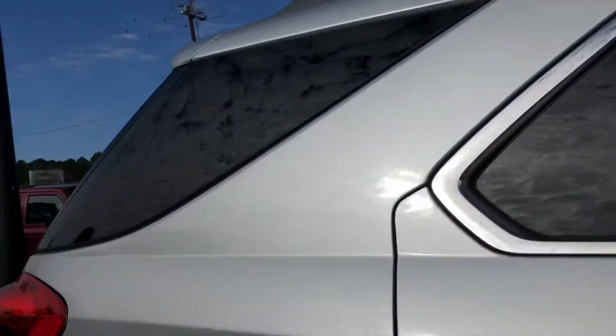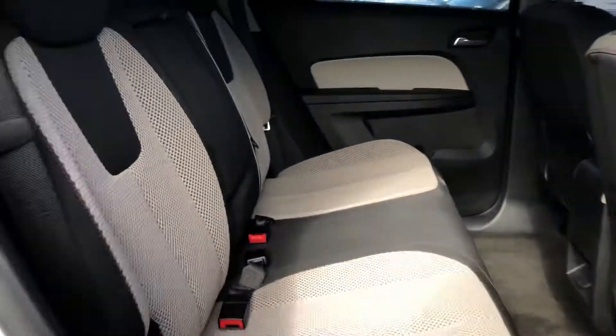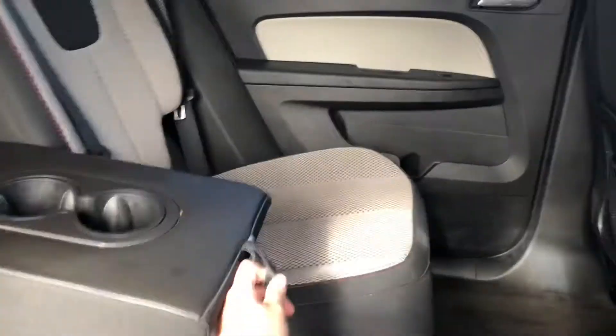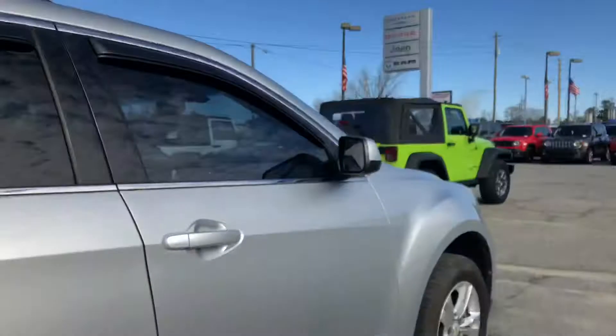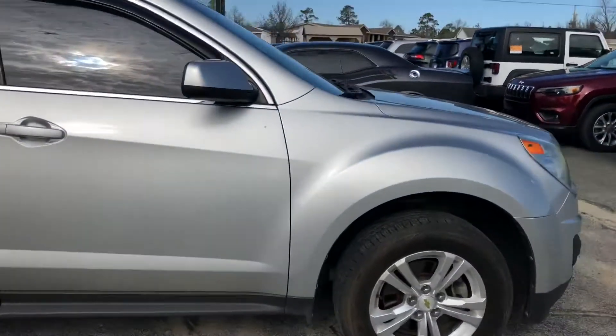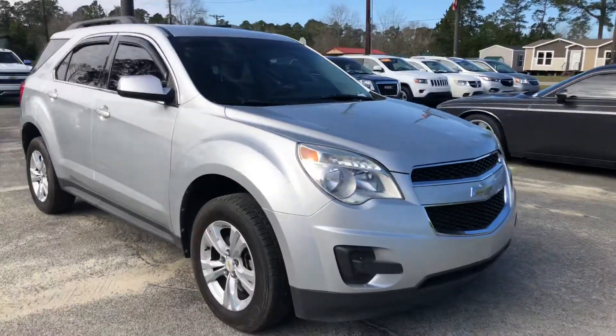And I'll take you to the back — very spacious. You've got a cup holder that'll fold down here in the center, so you've just got all that extra space that you really need. Again, my name is Shelby and my number is 912-771-1081. I look forward to meeting you!